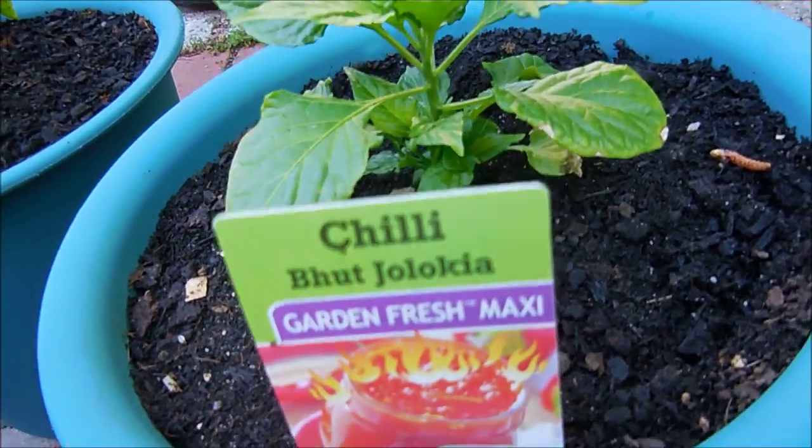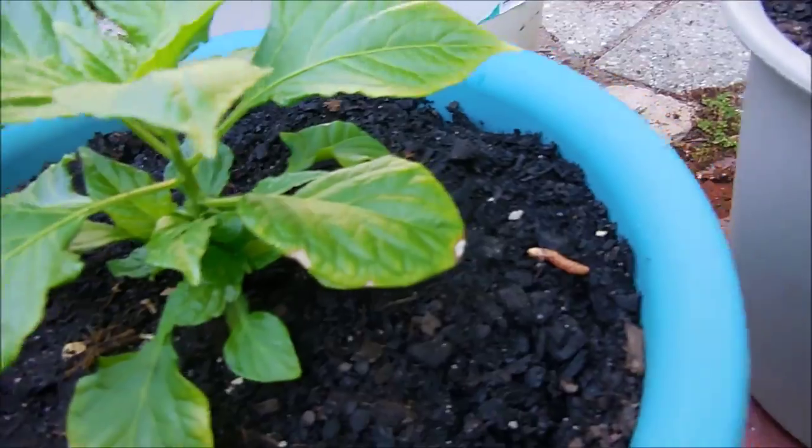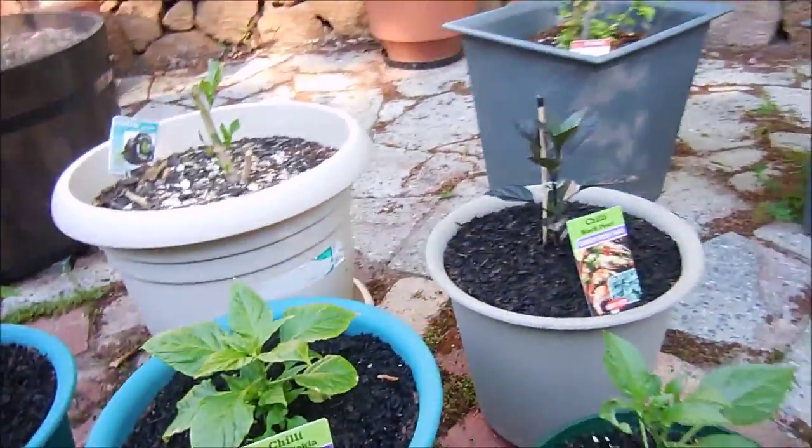There's my ghost chilli, beautiful and healthy. Just repotted these ones the other day into bigger pots. As you can see they're pretty small for their pots, but it saves me doing it later.